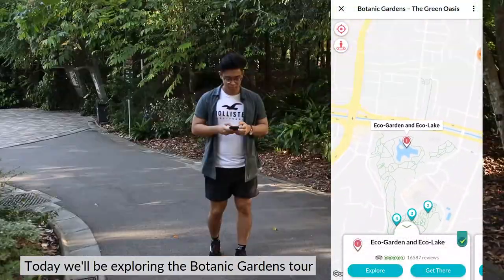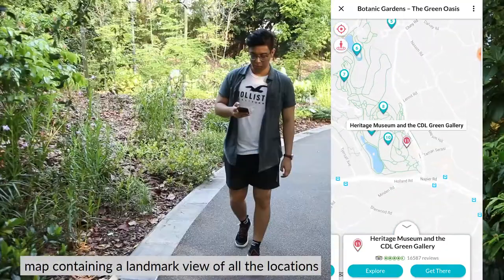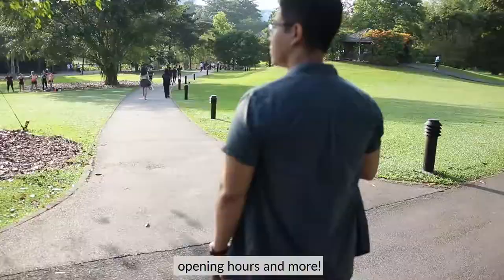Locomole is an app that provides self-guided tours for landmarks all over Singapore. Today we'll be exploring the Botanic Gardens tour. When you open the tour, you'll be greeted with a map containing a landmark view of all the locations in Botanic Gardens. Each of these locations contains directions on how to get there, as well as some information, opening hours, and more.